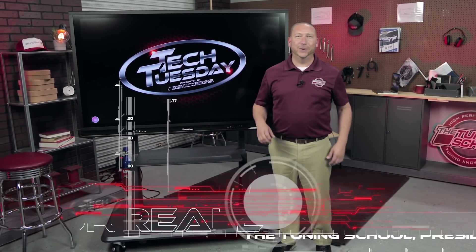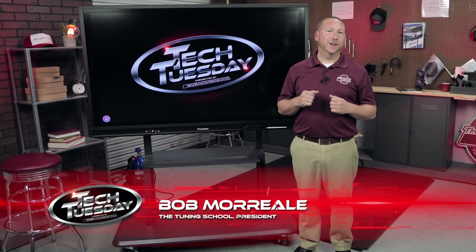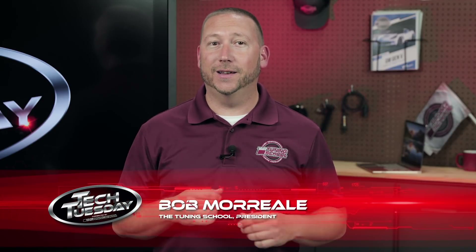Hey guys, it's Bob Moriali here with The Tuning School, and on today's Tech Tuesday we're going to be discussing artificial neural networks, and as a tuner why you should care — and trust me, you should care.